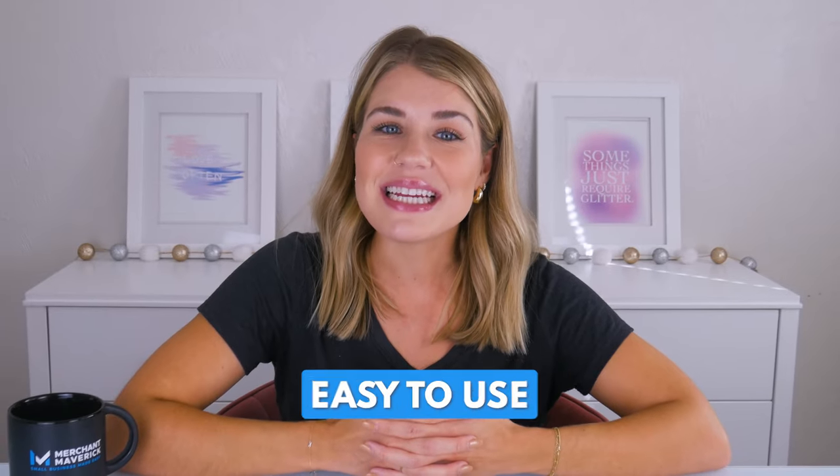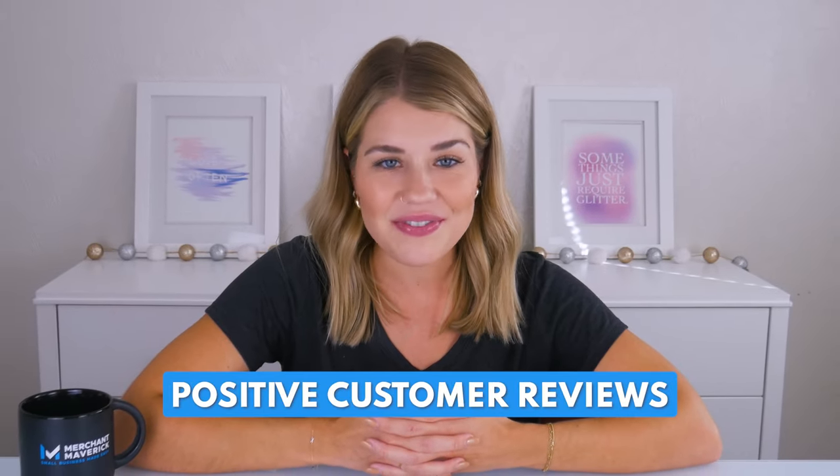Both Gusto and ADP offer great features, are relatively easy to use, and have tons of positive customer reviews. So how do you know which one is right for your business? First things first, let's talk pricing.